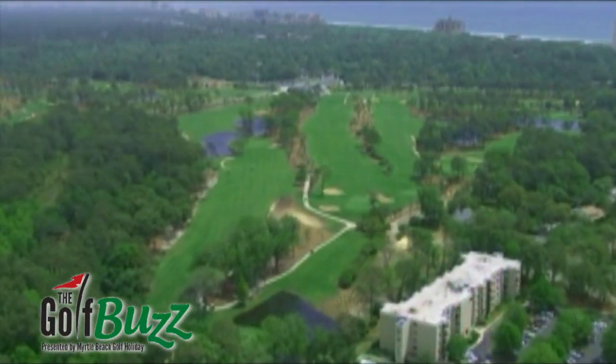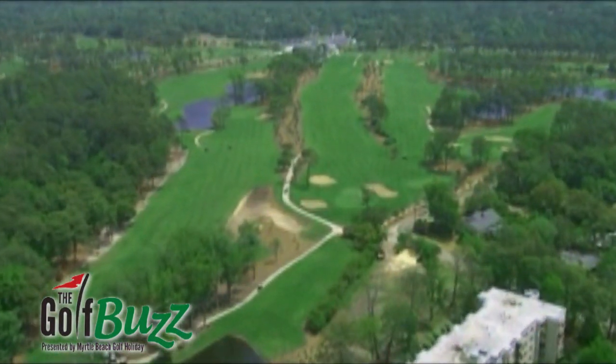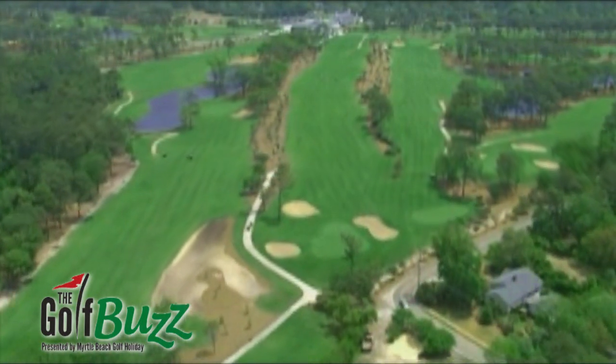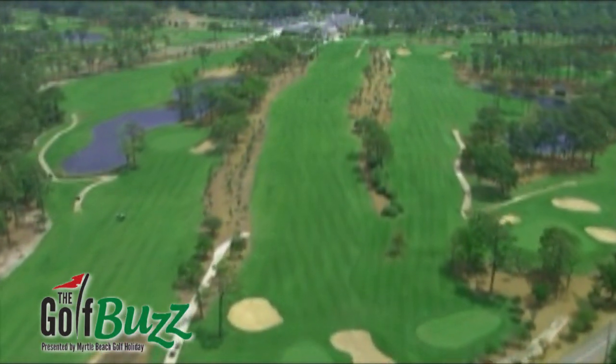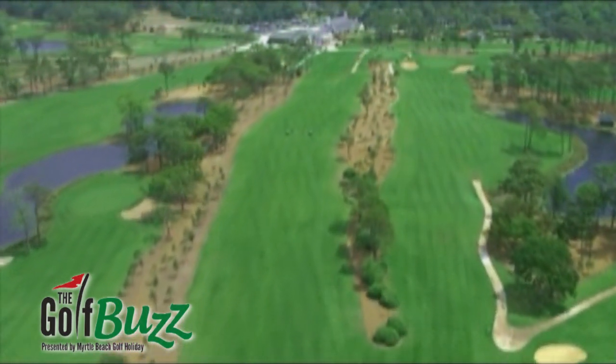What type of golf course is it? What is the layout of the course? It's a traditional Scottish type golf course. One thing that's unique about this facility is there's not a home situated on the golf course, and we're right in the middle of Myrtle Beach. You don't see anything but the historic trees and just a great layout for any type of play.